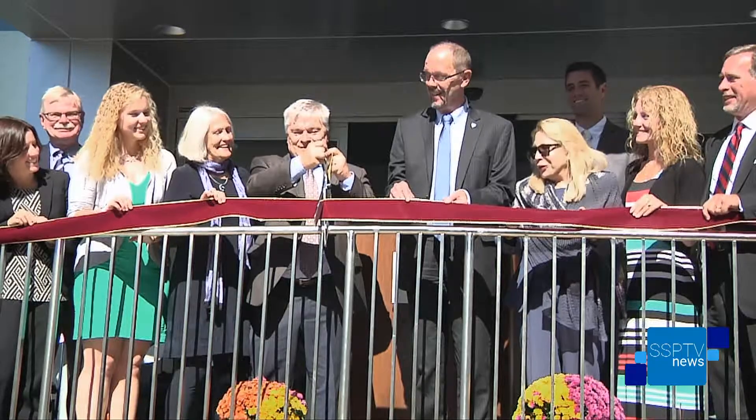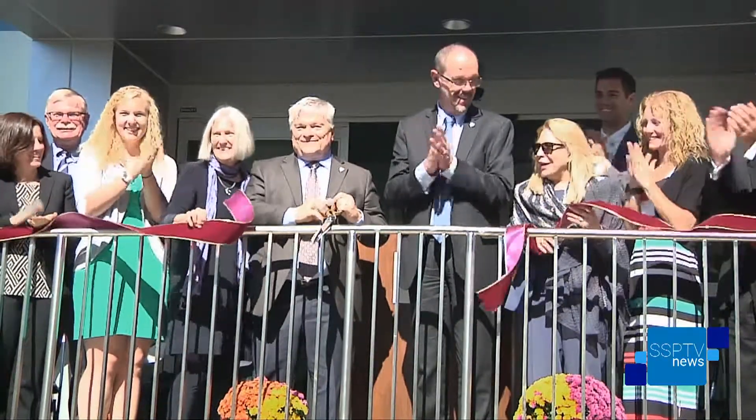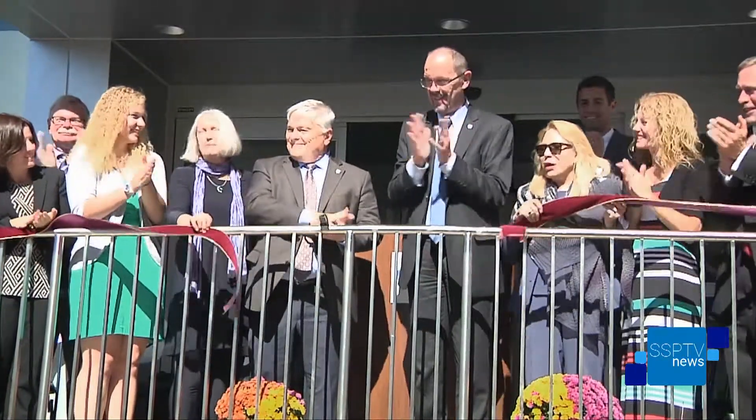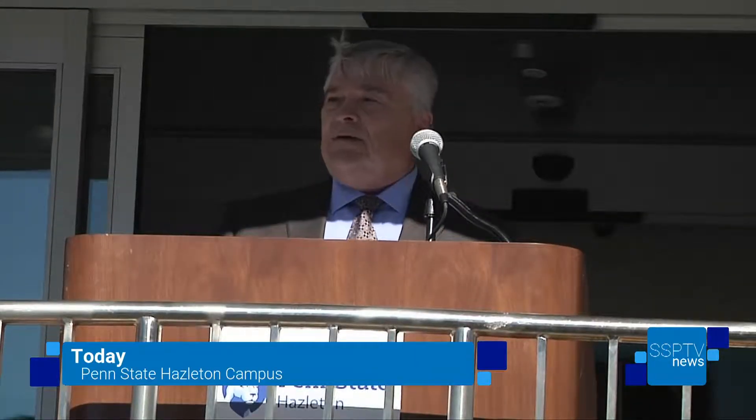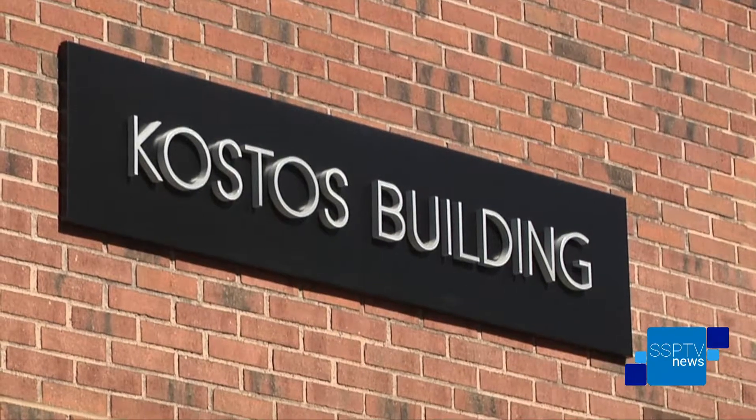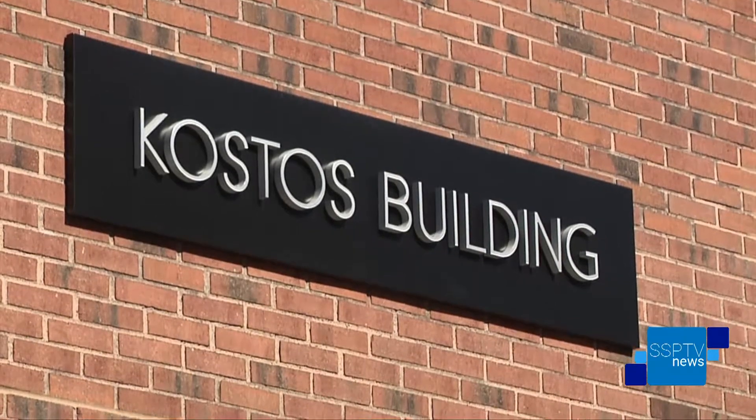We kick things off with headlines from SSP-TV and the Hazleton Standard Speaker. Students, faculty, and the community came out today to celebrate the rededication of the largest classroom building at the Penn State Hazleton campus. University President Eric Barron cut the ribbon on the newly renovated Costas building, which was built in 1970. The structure now features cutting-edge technology and state-of-the-art classrooms. Our Lisa Sugar talked with President Barron, Campus Chancellor Gary Lawler, and Dixie McCoy from the Student Government Association.